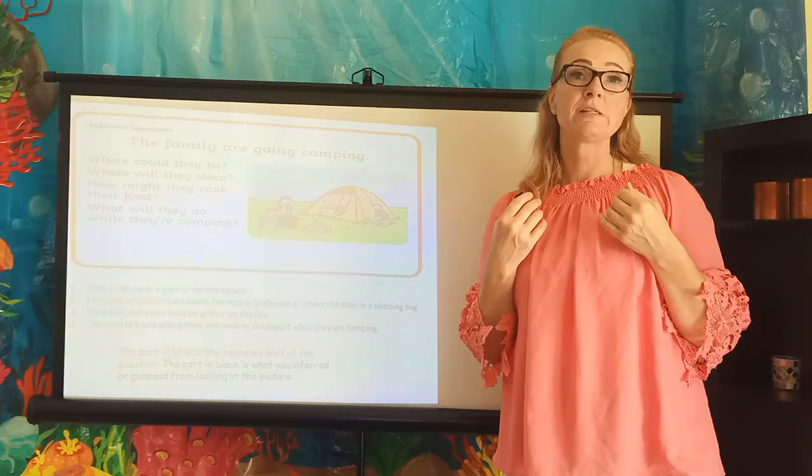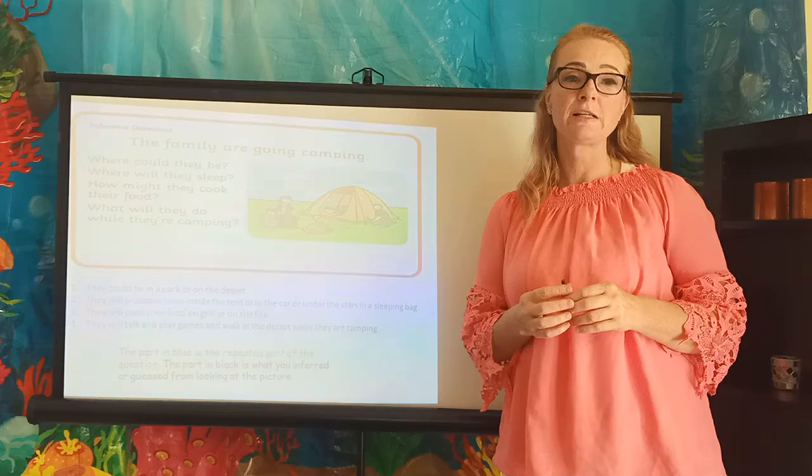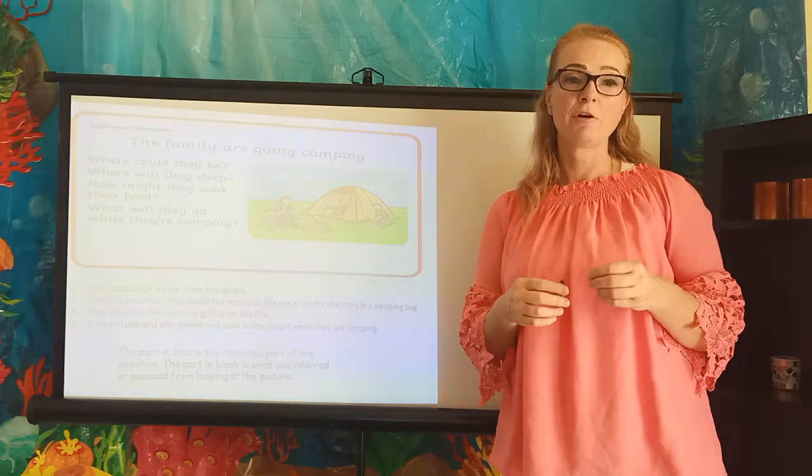So those are my inferences. Yours might be slightly different and that's fine. We'd like to hear how you infer this situation.